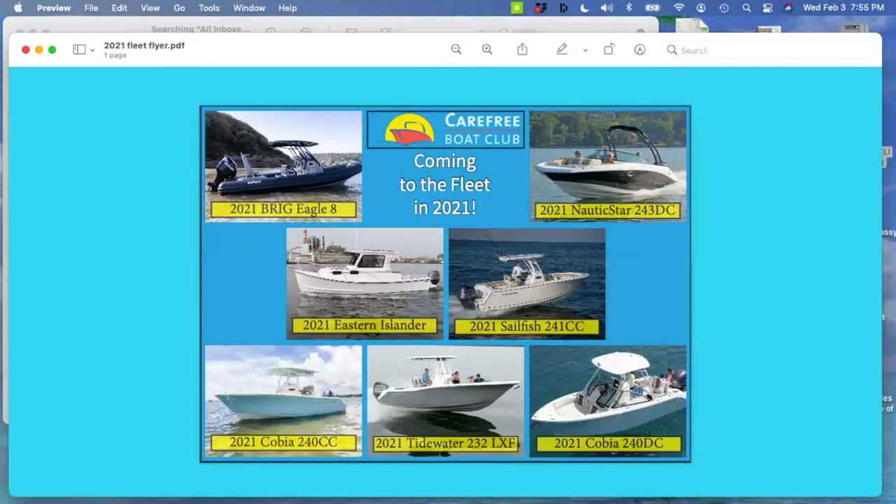Someone asks about the 2021 Eastern Islander — it looks like it has a downstairs. It's a V-berth below — two people can spend a weekend on it, though they better like each other. It does have a head in there. That boat is actually floating in Bridgeport Harbor right now, just picked up a couple days ago. We put on an air conditioning and heating system — it's shore power driven so you can take it overnight. It's not a speedboat; it probably cruises around high twenties to low thirties.